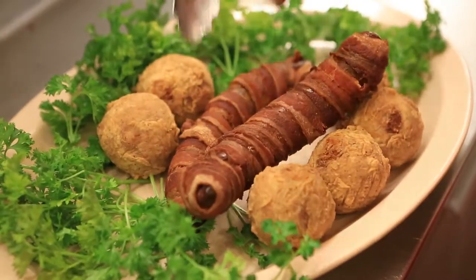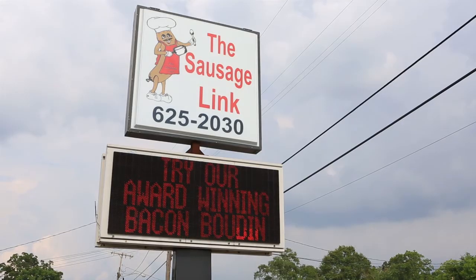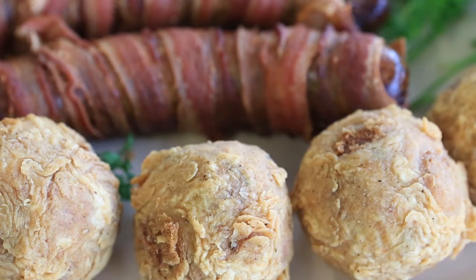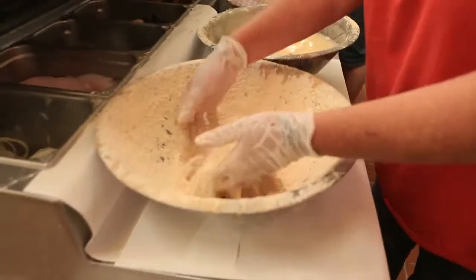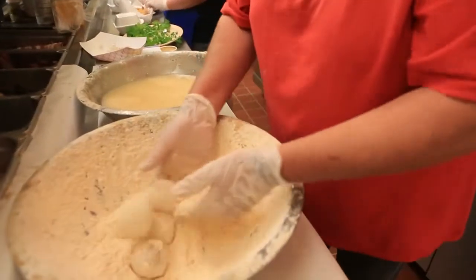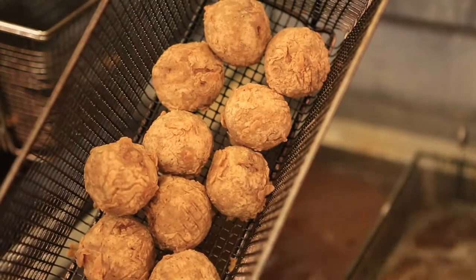We actually were the first ones that I know of that wrapped smoked boudin with bacon and deep fried it for a few minutes, and we actually took first place in the competition in Lafayette with that. Boudin ball is very common in the South. Before we stuff the boudin into the casings, it's basically a dressing. We just take the dressing, roll them into balls, roll them in our batter, and deep fry them — and that's basically a boudin ball.